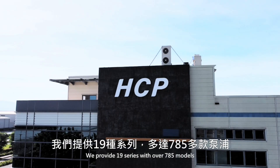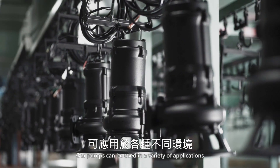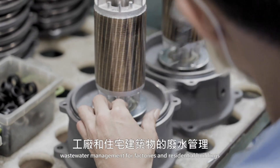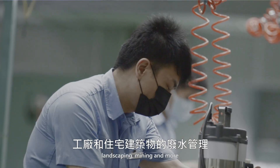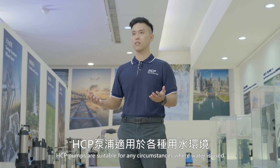We provide 19 series with over 785 models. Our pumps can be used in a variety of applications such as agriculture, aquaculture, construction sites, wastewater management for factories and residential buildings, landscaping, mining and more. HCP pumps are suitable for any circumstances where water is used.